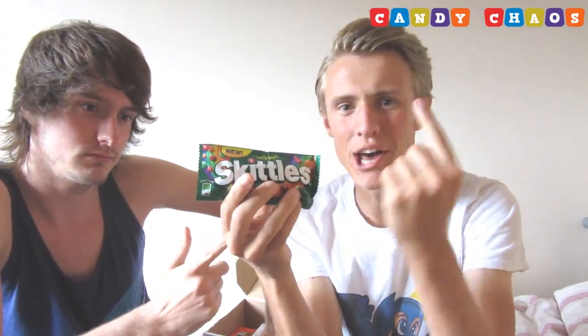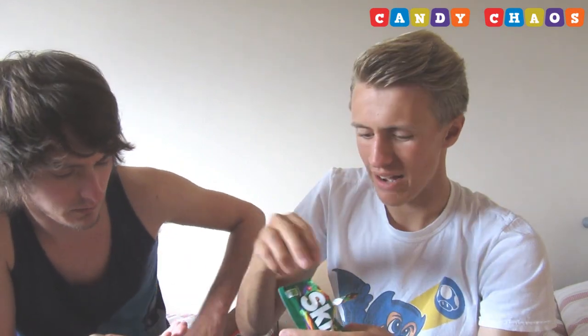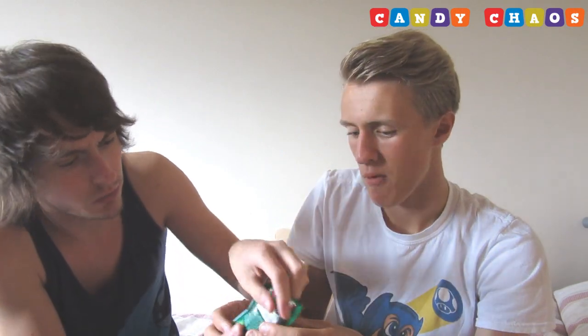Next we have Skittles Orchard — no idea what flavours to expect. You've got the red ones, the green ones, the blue ones — I'm confused. Last time we had the cake ones where the pink one didn't taste like anything else. The flavours are supposed to be peach, lime, cherry, orange, and red apple. They're still good though!